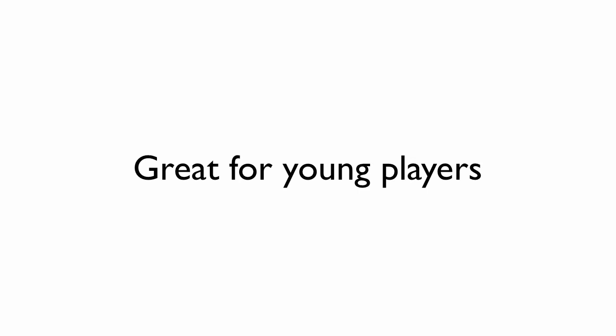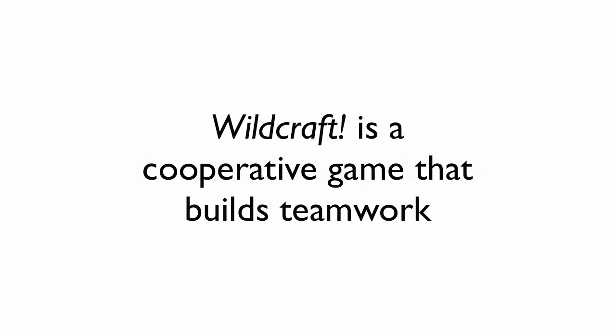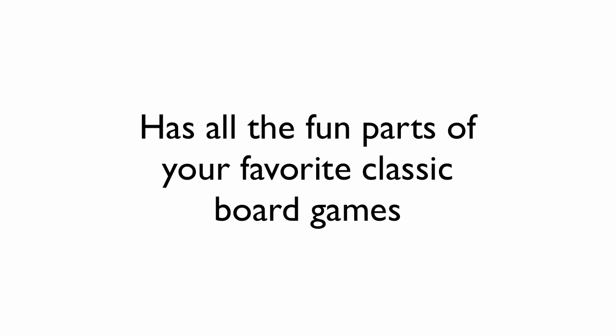Wildcraft is great for the young ones. While older kids will learn more, we purposely designed it with no reading involved, so younger players can find their own way of messing around on the board, working with the plant cards — just seeing the cards and the plants is a great learning experience in itself. It's also a cooperative game in the truest sense of the word, so it builds teamwork. Don't let that fool you though — it's also very strategic and builds great thinking skills. And kids love it because it's fun: it has waterfalls, trails to cross, and logs to climb over.